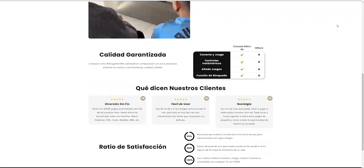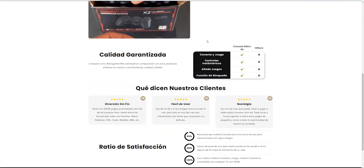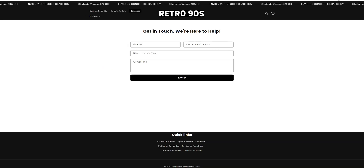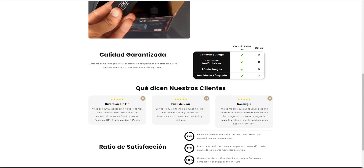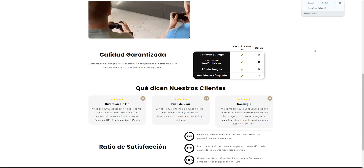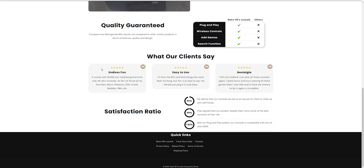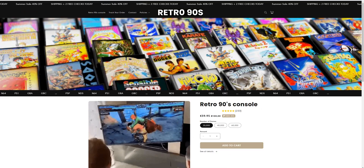I'm going to try right-clicking but it's not working, so I'll change it to English — it's in Spanish. As far as I can see, there's no contact information here, and they only have three reviews, nothing else.